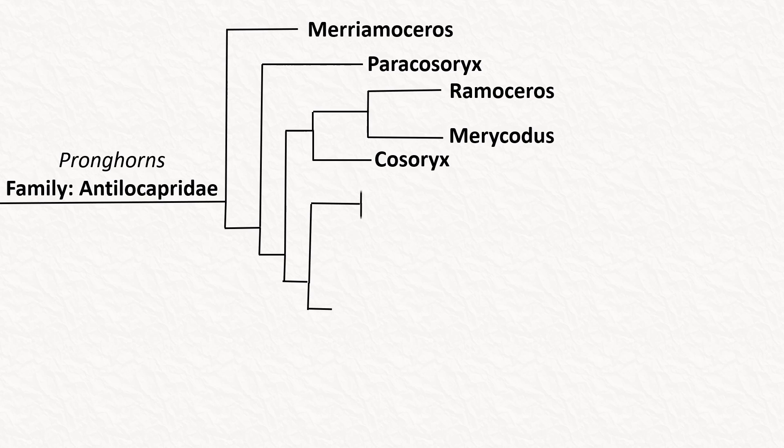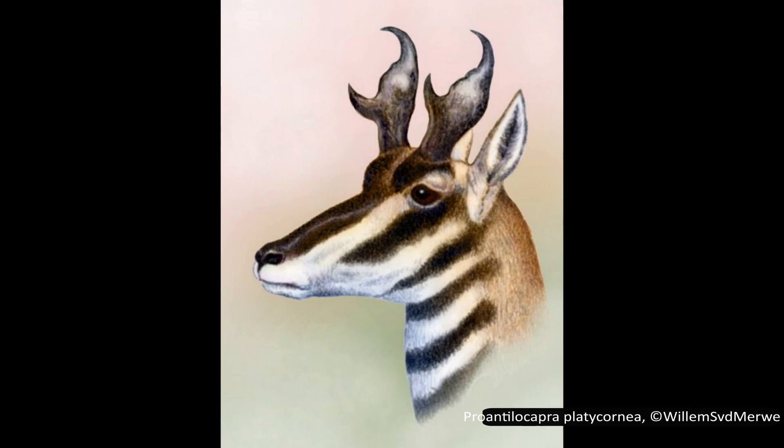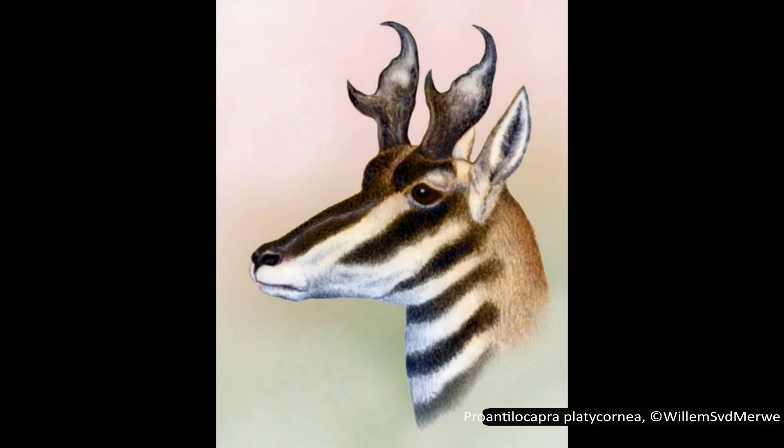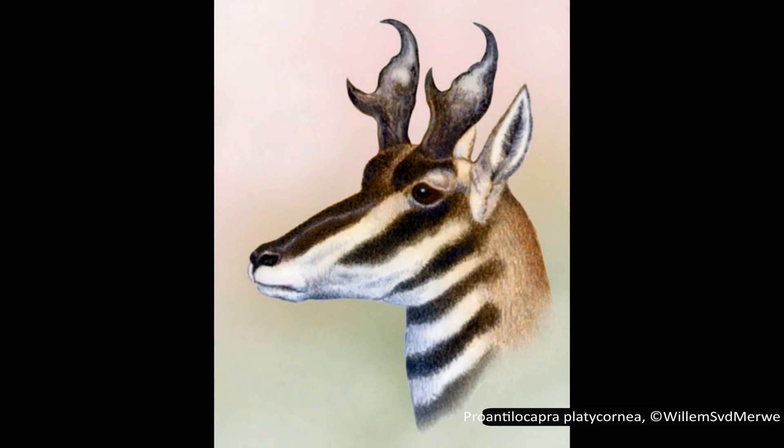The next clade contains two genera, Plioceros and Proantilocapra, but there is not much information about either of them. Plioceros had three species with fairly small horns with blade-like tines. Proantilocapra only had one species, which lived around 13.6 million years ago, and they had quite small horns.